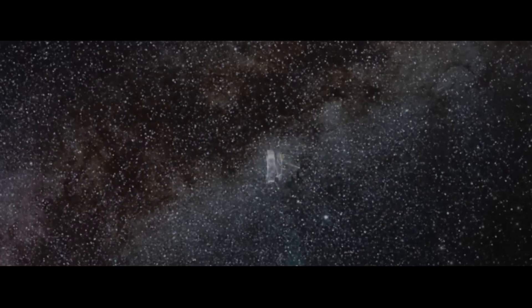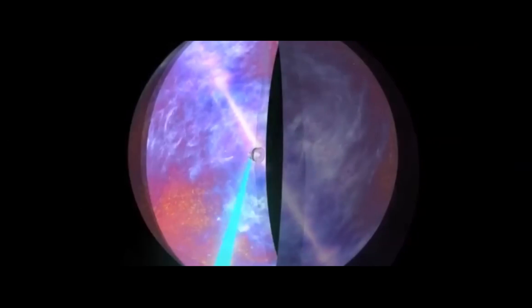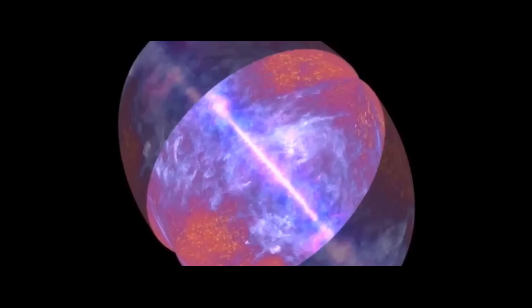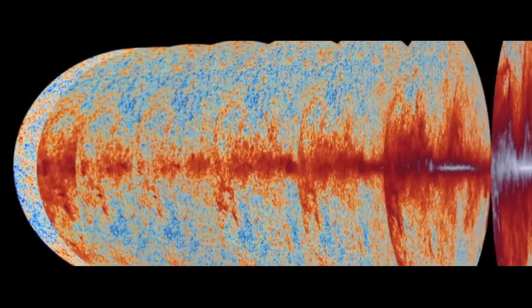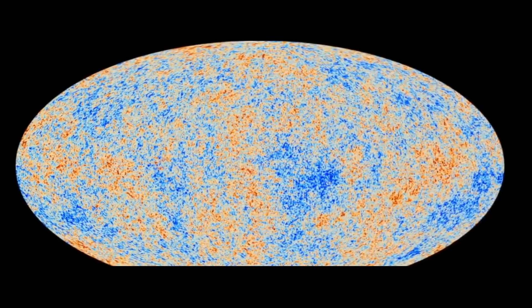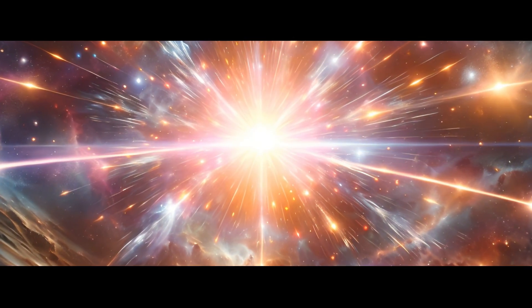We have a satellite called Planck — a European satellite that's been taking detailed pictures of this light. In that light it's like a baby picture of the universe, like a baby scan of the universe in a sense. You can look to the universe as it was in its very earliest days and see different structures and different properties of that light, and they give you the clue as to what happened right back at the beginning of time, the beginning of the universe.